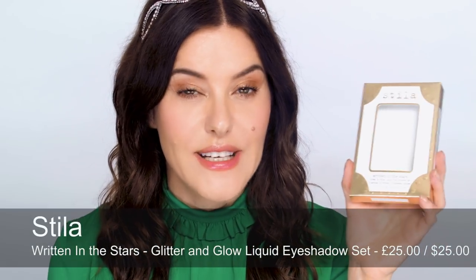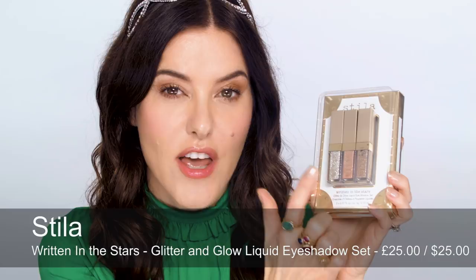On to eyes. The first gift set is the Stila Written in the Stars set, which has three minis of the Glitter and Glow liquid eyeshadows. I've used these in my tutorials before — they came out in the spring and I love the formula. For anyone who likes glitter but is afraid of it dropping down or doesn't know how to use it, these are amazing. You just paint them on over the lid, blend the edges, and they set and don't move anywhere. Really good wearable shades — this one in the middle is called Kitten Karma.